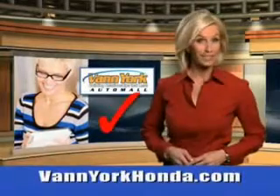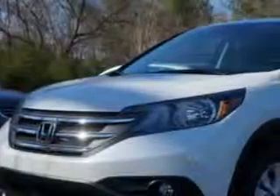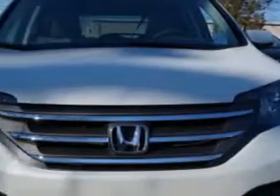Every year, more and more Triad buyers put Van York Honda on their shopping list. Check out this white diamond pearl 2014 Honda CR-V SUV all-wheel drive EX, equipped with a four-cylinder engine and an automatic transmission.